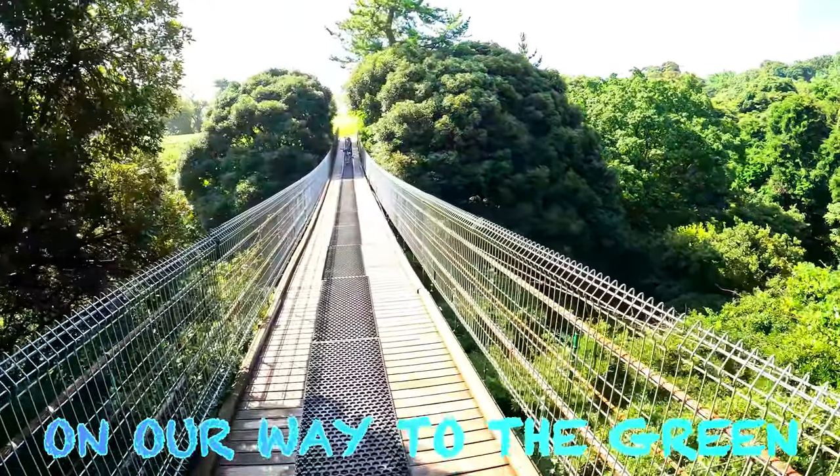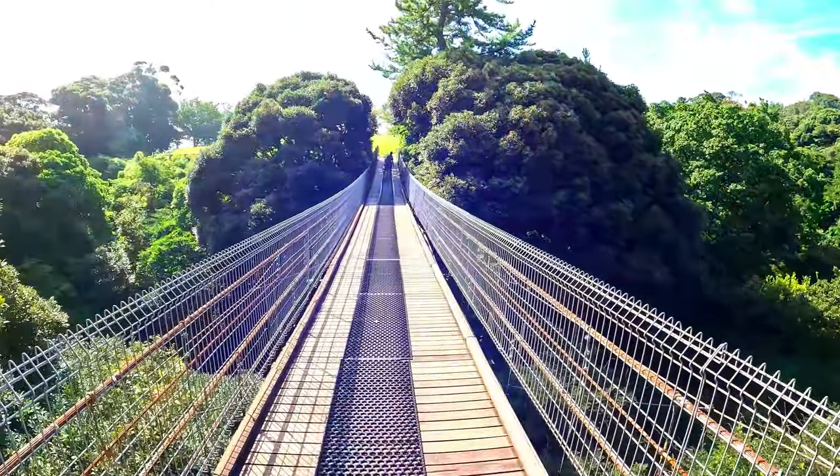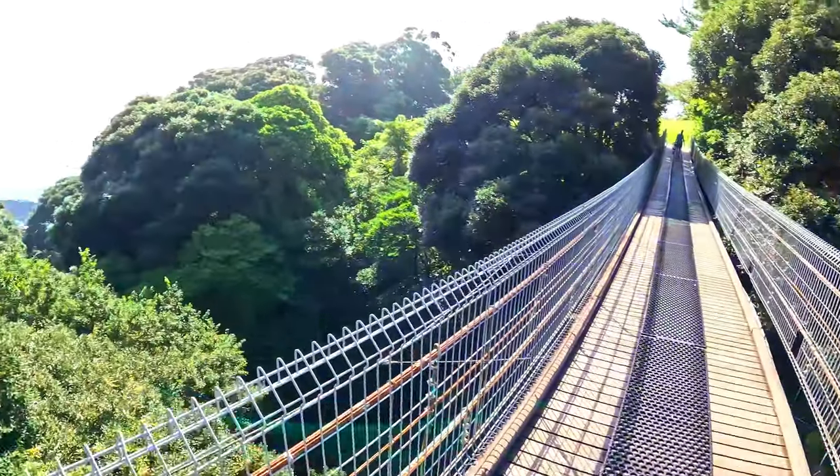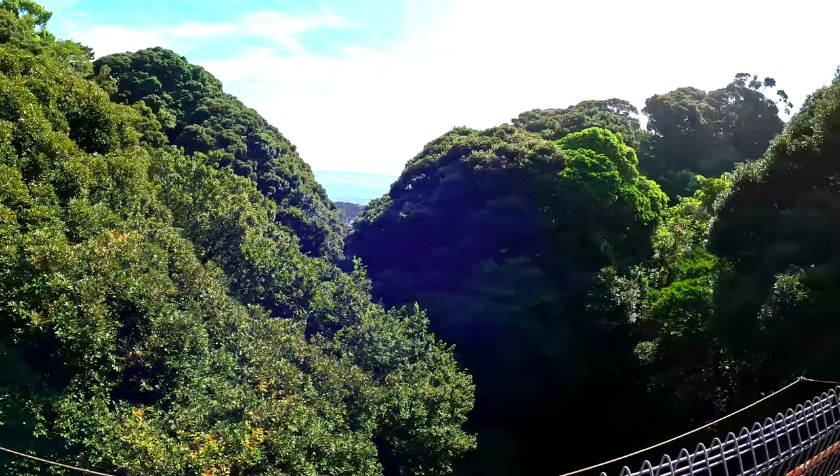Little suspension action here on the rope bridge — it's jumping and swaying with a view of the ocean.